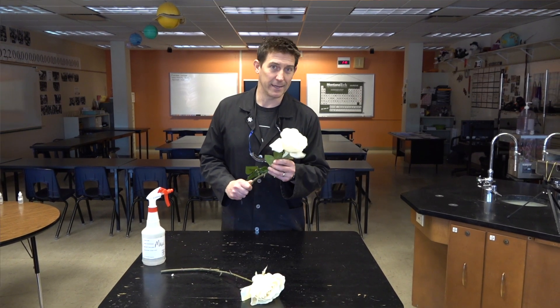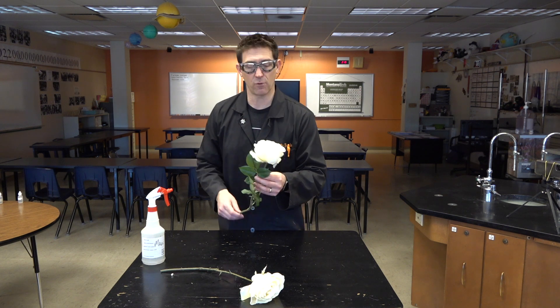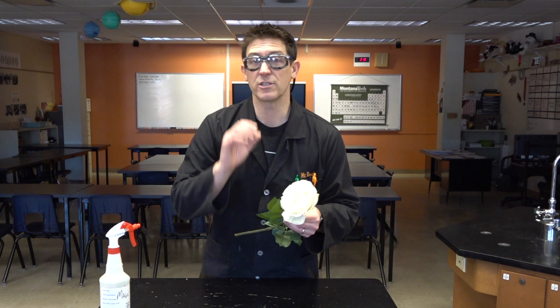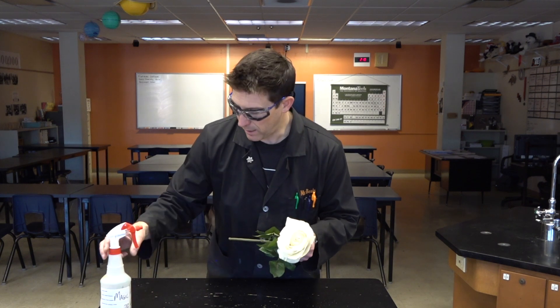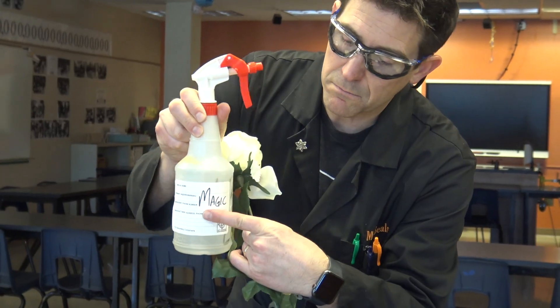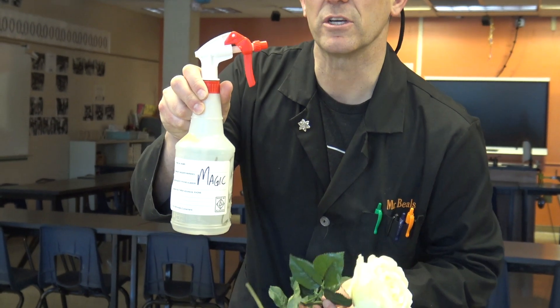Well, let's try a little here. I've got this beautiful white rose, so I'm going to magically transform it into a pink rose. How would I do that? I just need to add some magic. Turns out I have some magic right here. How do I know it's magic? It says magic.